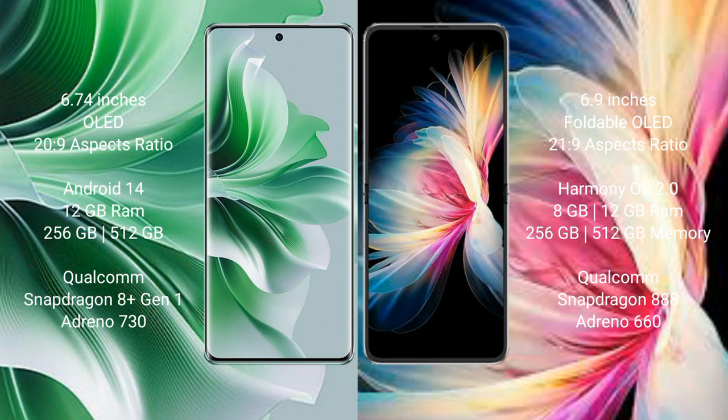Huawei P50 Pocket comes with 8GB or 12GB RAM and 256GB or 512GB internal storage, with a Qualcomm Snapdragon 888 processor and GPU Adreno 660.